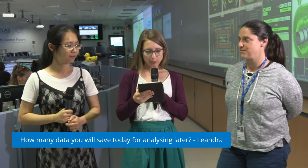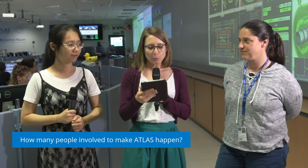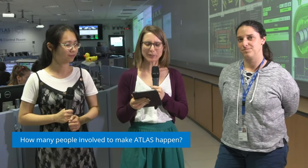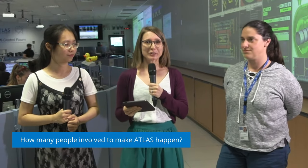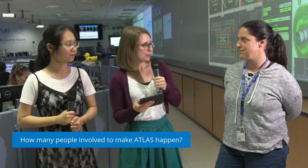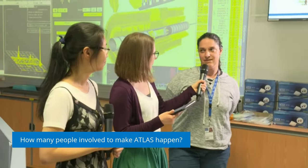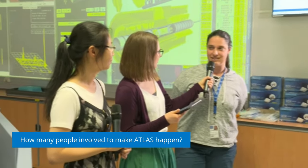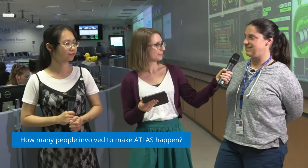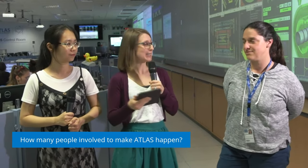Our third question: how many people are involved to make ATLAS happen? There are a lot of people involved. In operation, I would say hundreds, and then there are thousands of people who built the detector and might not be in operation anymore, and then many others to analyze data. So thousands in total. Of course this also changes over time — people are coming and leaving the collaboration.